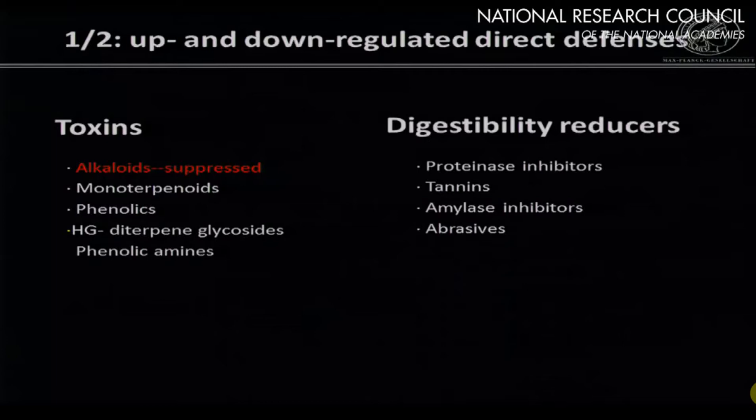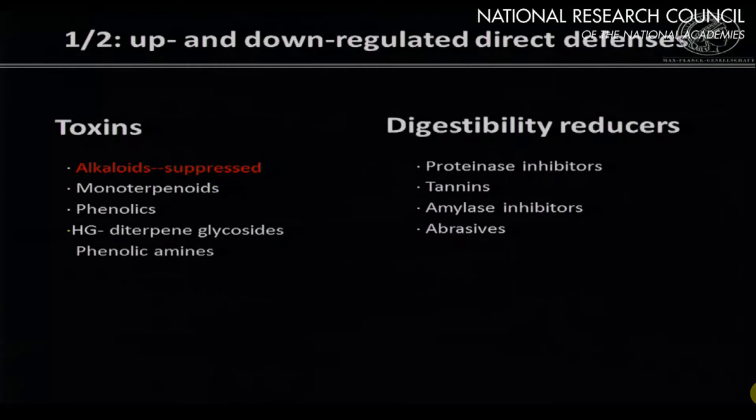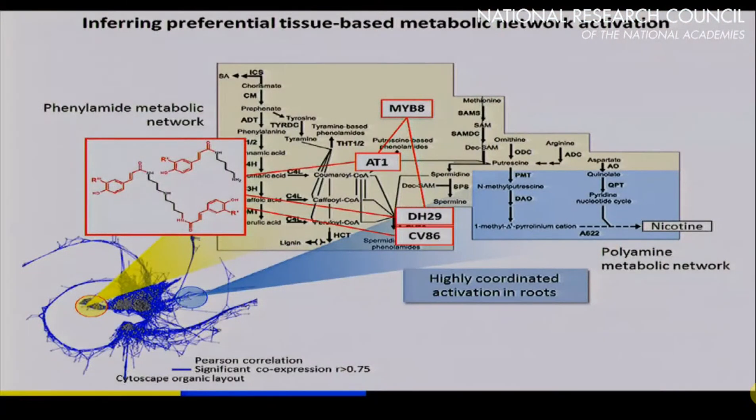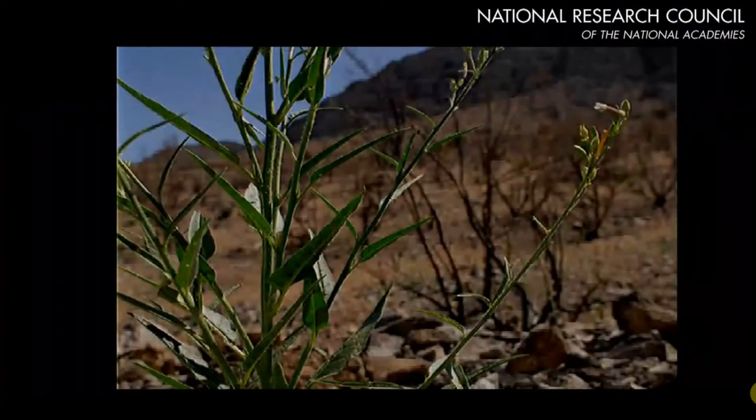The plant also produces digestibility reducers — things that interfere with the reason an insect eats a plant, which is to turn plant protein into insect protein. These two strategies are regulated by those spit factors, the FACs. Using informatic approaches — knitting transcriptomes and metabolomes together — we've found transcription factors and biosynthetic regulatory genes that allow us to take out whole pathways, producing plants that are not making those particular compounds.